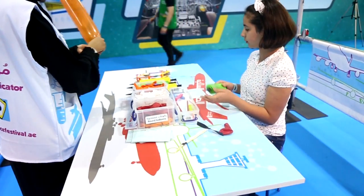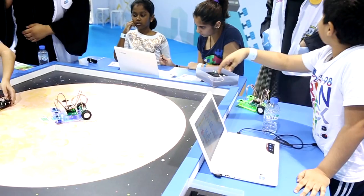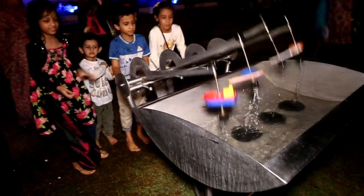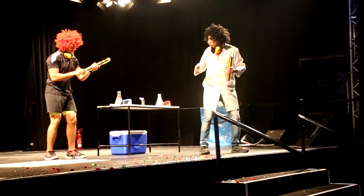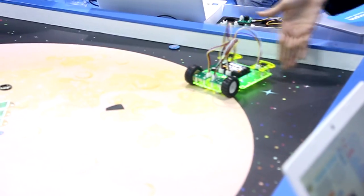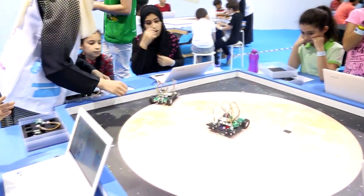Today we are in the Robot Inventor section. I'm here with Dave. Tell us about the activities going on here. In this workshop, children build and program their own robots that can think for themselves. The idea behind this workshop is that we inspire the engineers and computer programmers of tomorrow.